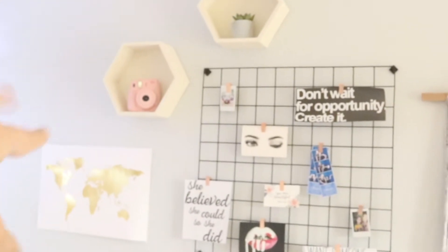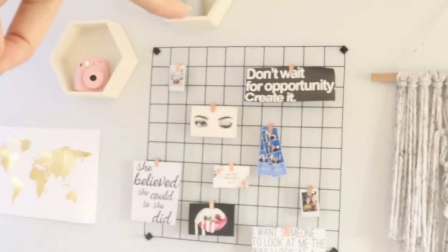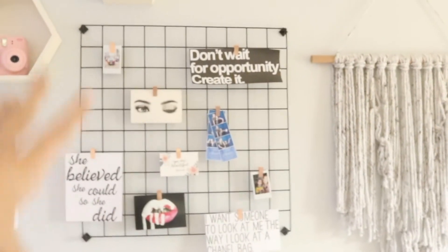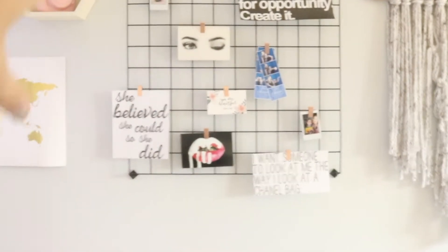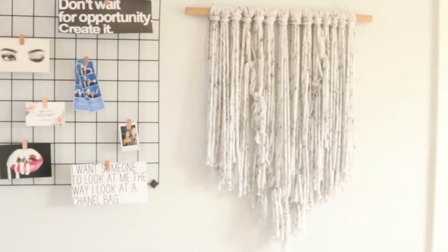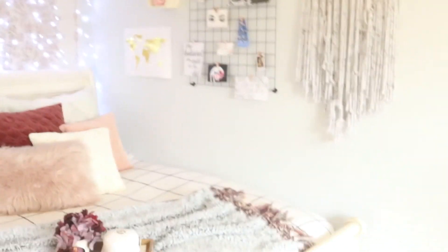On this back wall behind my bed, the picture map thing is from Urban Outfitters. The two shelves up here are from Target — they were just wood hexagons, like $5.99 each, and I painted them white. I have my Polaroid camera and a little succulent up there. The grid hanging board is also from Urban Outfitters and I just have some different things stuck on there, and then I made this wall rug accessory thing. All the walls in my room are gray — they look a little purpley-blue tinted, which wasn't what I was going for, but it still looks good.